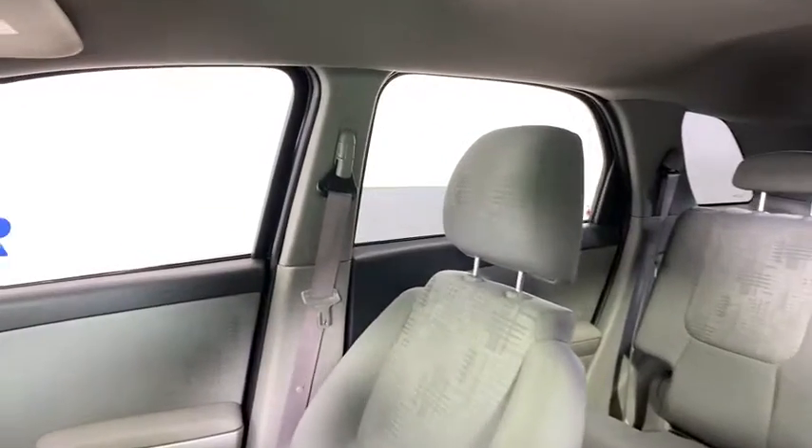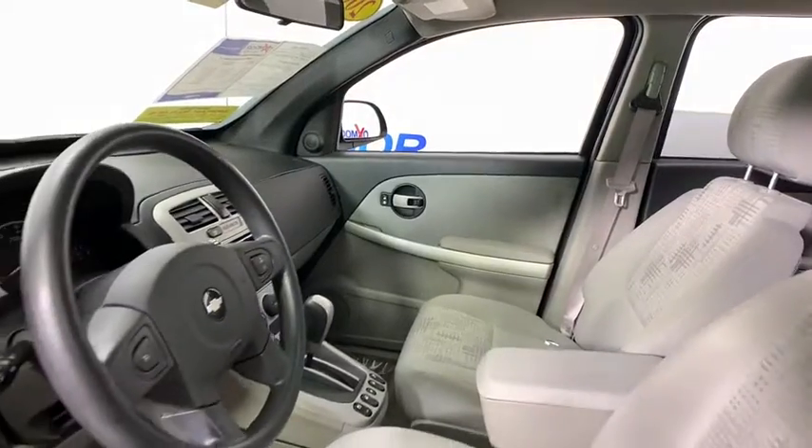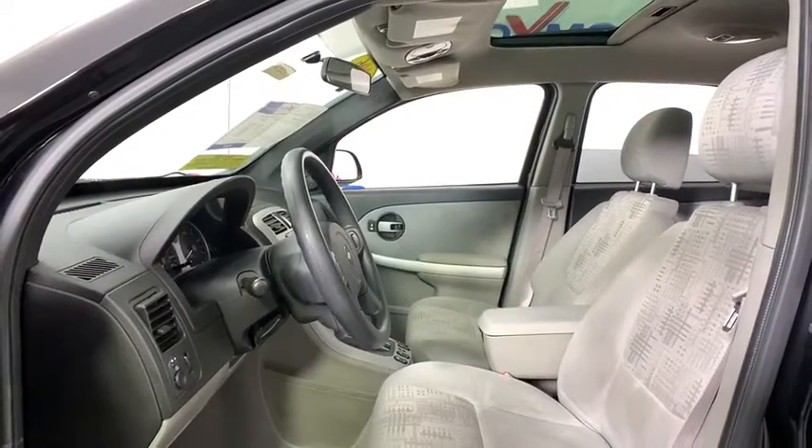Dual airbags, power steering, alloy wheels, center armrest, rear window defroster, CD player, security system, power windows, tachometer, remote keyless entry, panic alarm.